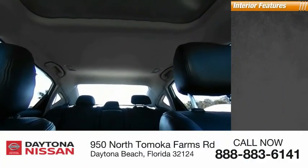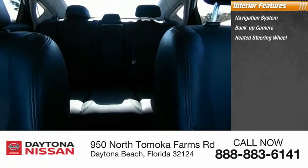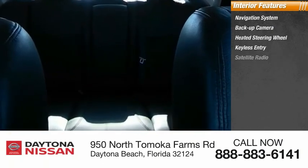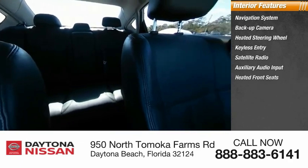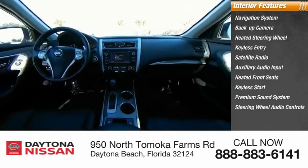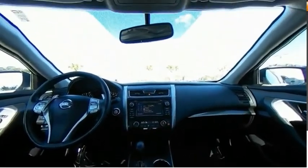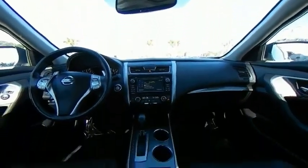Inside you'll find navigation system, backup camera, heated steering wheel, keyless entry, satellite radio, auxiliary audio input, heated front seats, keyless start, premium sound system, and steering wheel audio controls. This beauty is sure to make you the talk of the neighborhood, so call or drop in for a test drive today.